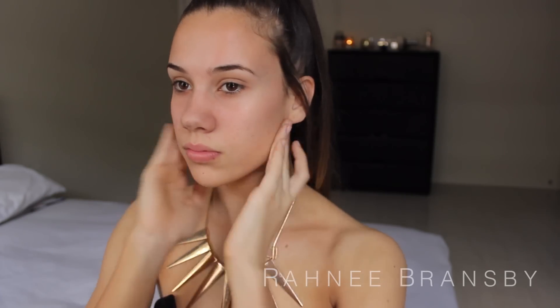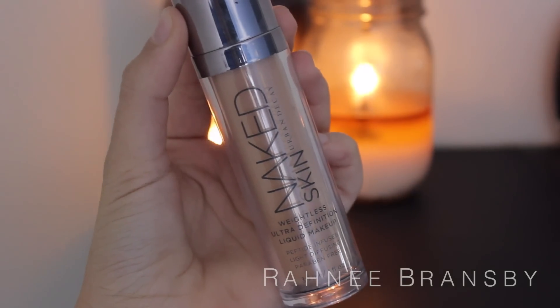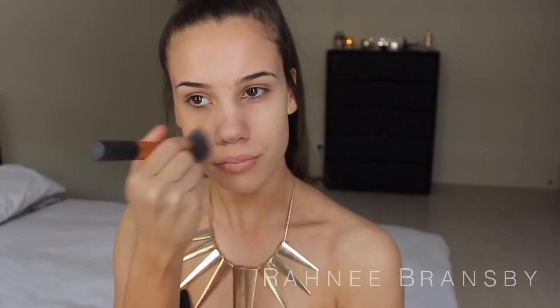The first thing I am going to be doing is priming my face to ensure my foundation and face makeup is going to stay put all day, and I am using the Fix and Perfect Primer by Ruma London. Then we are moving right onto foundation — I am using the Naked Skin Weightless Ultra Definition Liquid Foundation by Urban Decay in the shade 5.0, and I just like to buff this into my skin using a Real Techniques buffing brush.